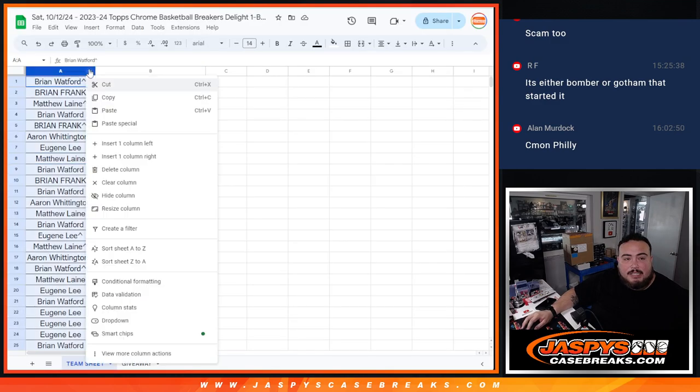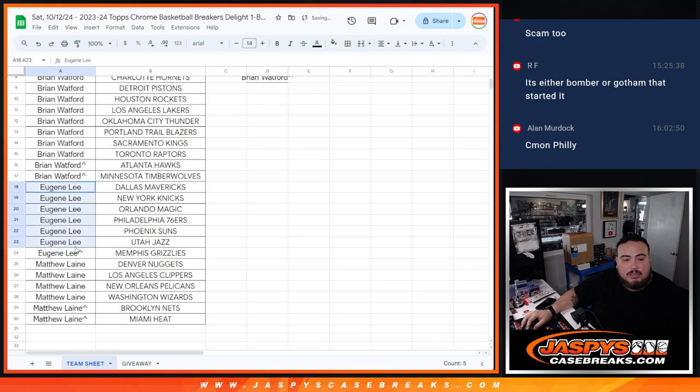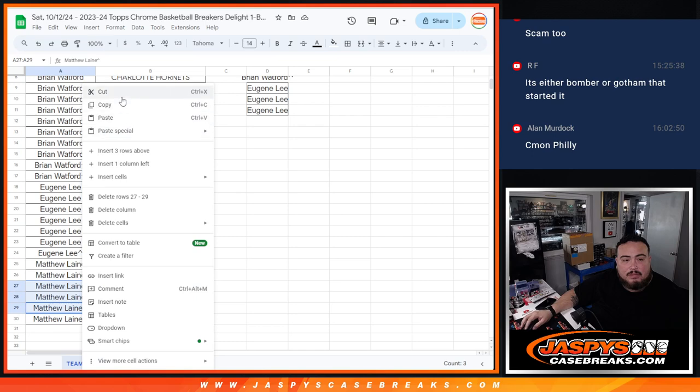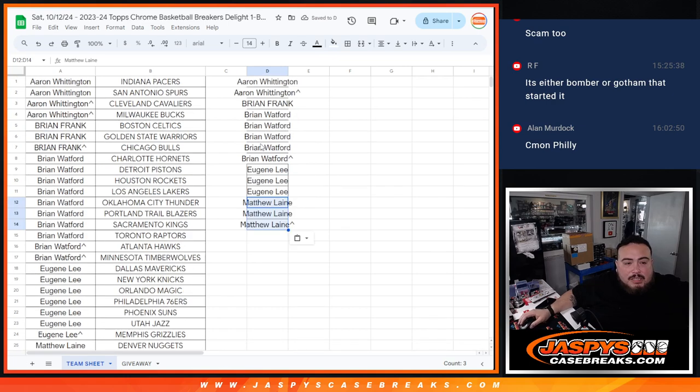Now let's do the giveaway. Let's alphabetize. If you won two teams, you got an extra entry. Aaron has four teams now, so that's two entries. Brian Frank, you only won one extra but had two already, so that gives you only one entry. Watford, you have ten now, so that's five entries. Eugene won one extra, so that's just three. Matthew — one, two — so that's three. Out of a possible 15, we got 14 entries.